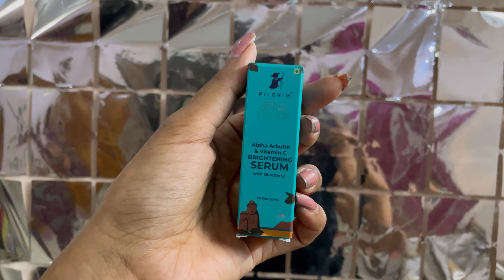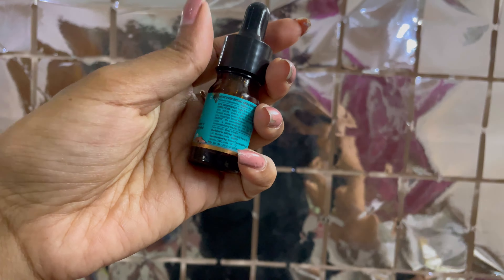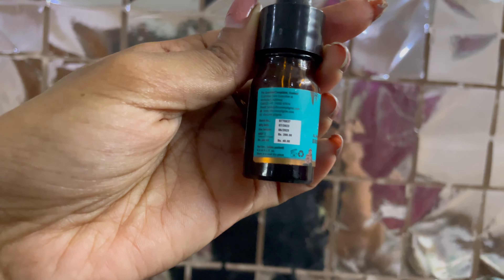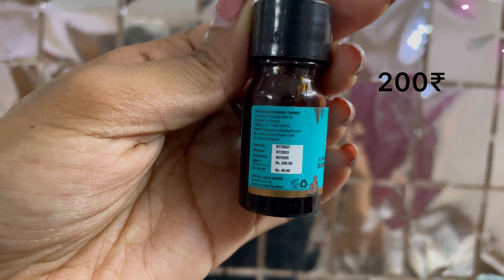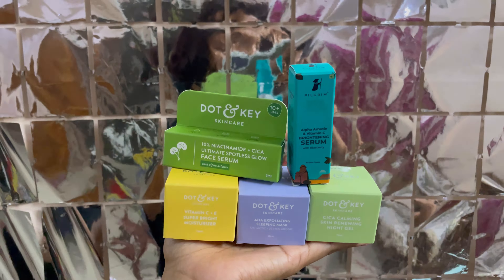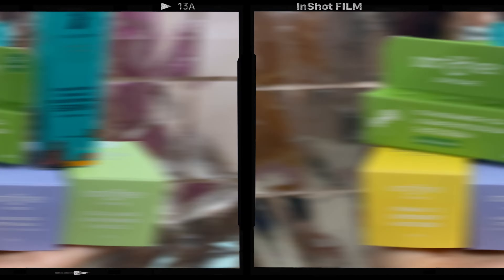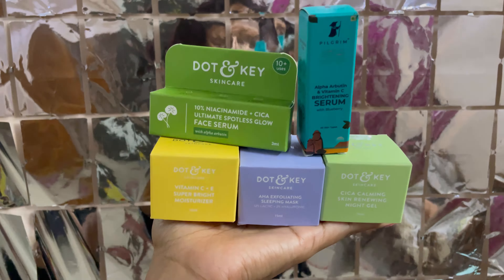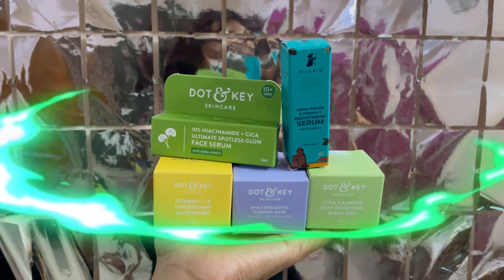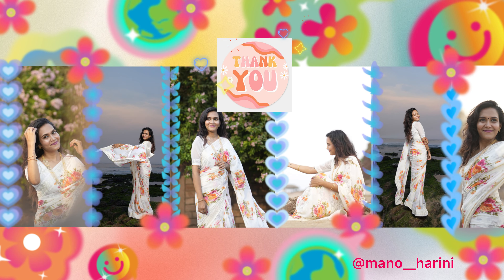This is the Pilgrim Brightening Serum. This product is already in use and the results are not good — it costs 200 rupees. I have got all five of these products for free, with only 199 rupees delivery charges. I will continue trying this app. Thank you for tuning in, don't forget to like, subscribe and share.